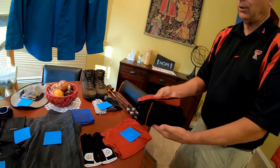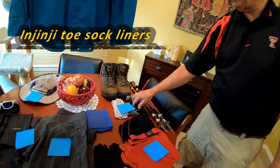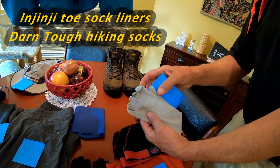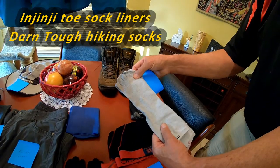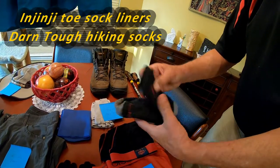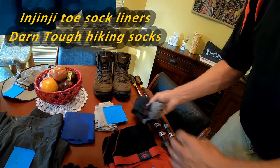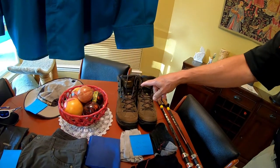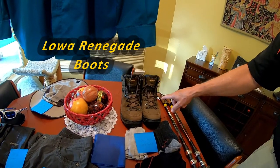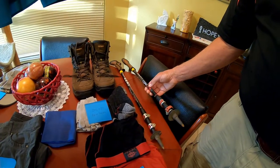I'll be wearing ExOfficio boxer underwear every day. On my feet will be a pair of Injinji toe sock liners, and over the top of those I'll wear a pair of Darn Tough hiking socks. My boots of choice for this year's hike — as they have been for the last two years — are the Lowa Renegade boots. My trekking poles are the Leki Cork Lights.